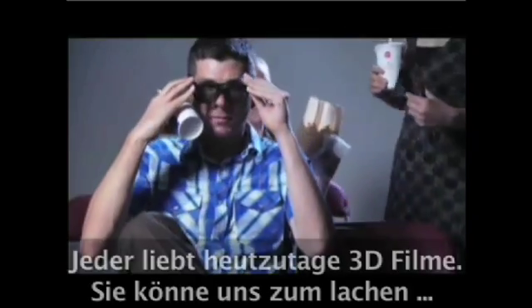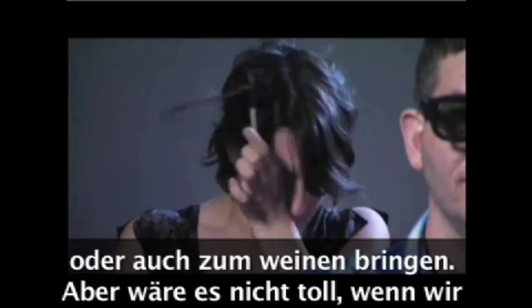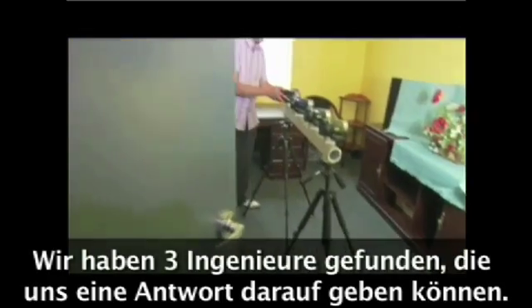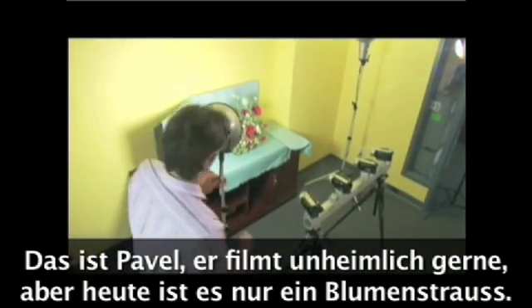Everyone loves 3D movies. They can startle you, make you laugh, even move you to tears. But wouldn't it be great if you didn't need those ridiculous-looking glasses? There are three engineers from Russia working in Vancouver who have the answer. This is Pavel, who loves taking pictures, and today it's a simple flower arrangement.